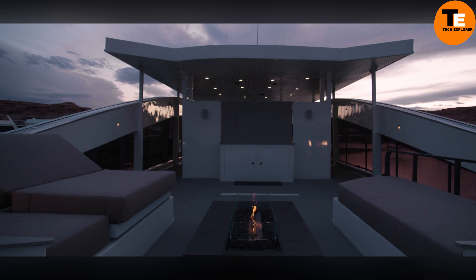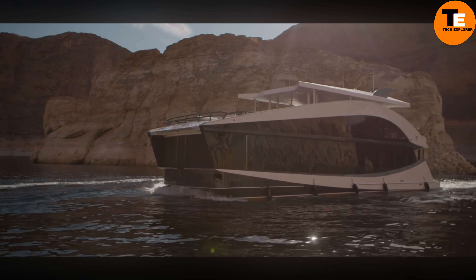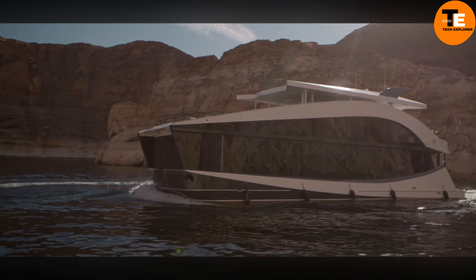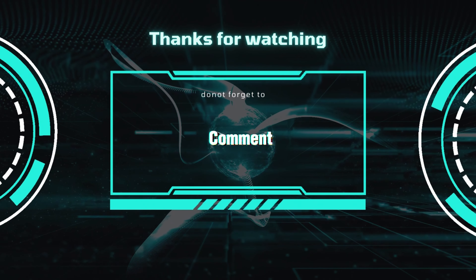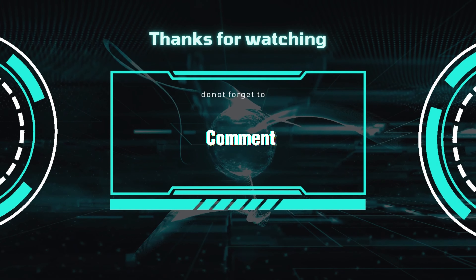What truly sets the Circle Kitchen apart is its ingenious rotating mechanism, facilitating seamless access to all components without the need to move around. Lockable doors safeguard surfaces from dust and dirt, ensuring cleanliness and hygiene. This versatile kitchen marvel can be effortlessly installed in homes, hotels, or offices, offering unparalleled efficiency and functionality without compromising on space.